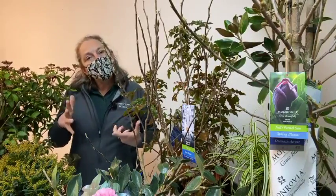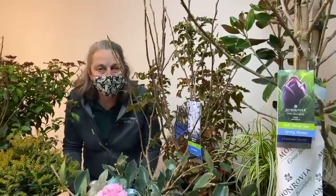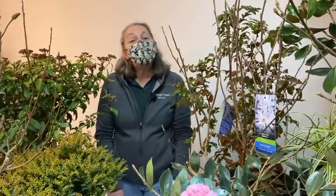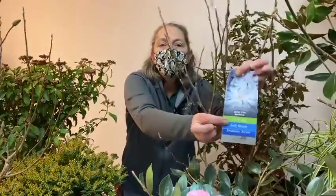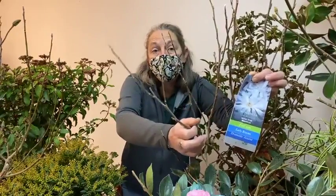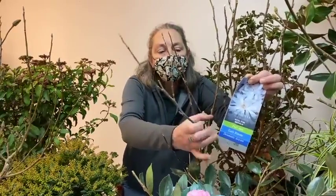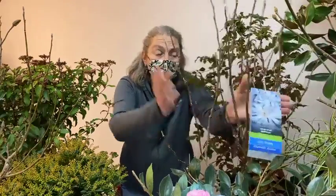People often call magnolias 'tulip trees,' but there's already a tree called a tulip tree that's not actually a magnolia. Not all magnolia flowers even look like tulip flowers — Royal Star looks more like a little starburst. There is a variety called 'Black Tulip,' which doesn't help clarify the naming confusion. Many people call them tulip trees because of the shape of the flower itself.